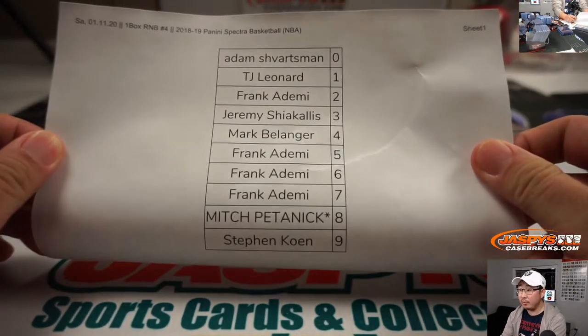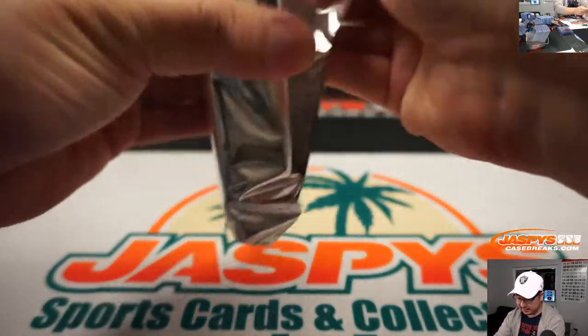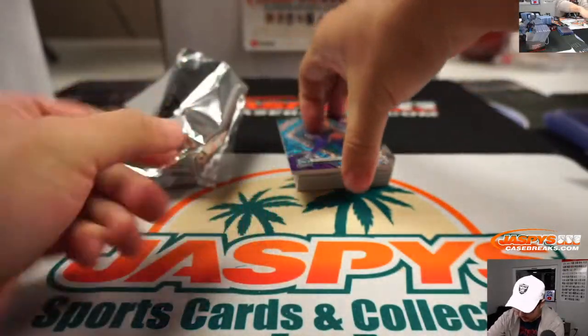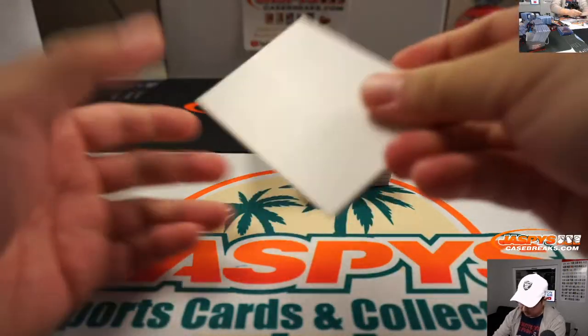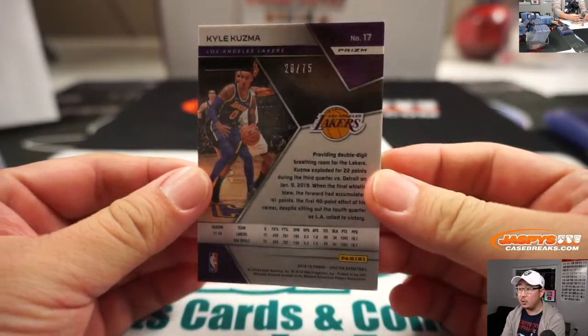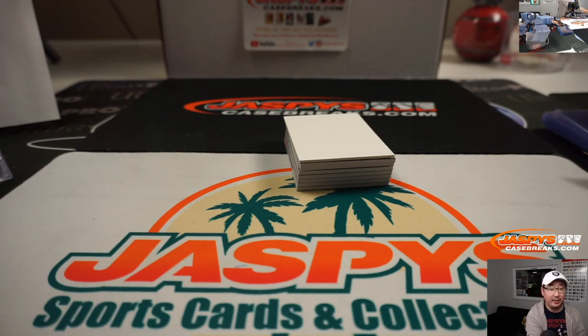There's the printout, hot off the presses. This is an eight box Spectra Basketball, eight box case. So we've got four more left — we are halfway through the case. Keep going one at a time. Use that blank card to hide the hits here. There's Kuz, 26 out of 75 — Frank with that. I think my Lakers are playing right now. They are in OKC, almost at the end of the third quarter. Lakers 99, Thunder 80, so Lakers are cruising — 102 to 80 now.